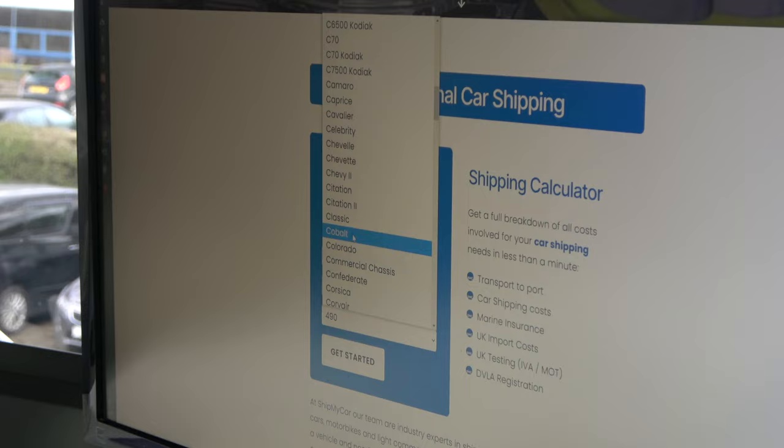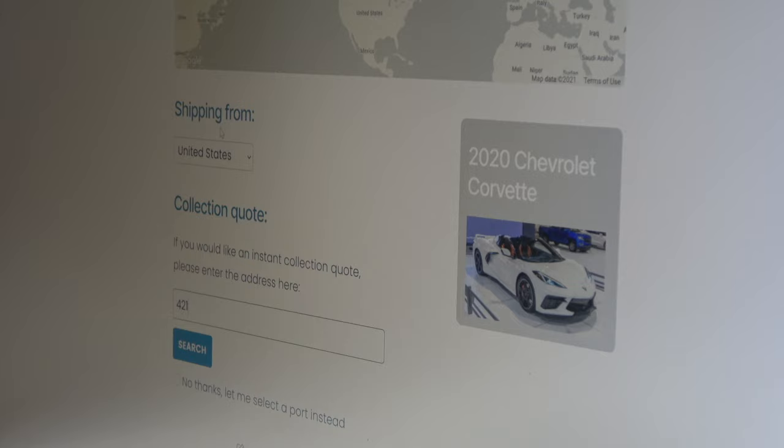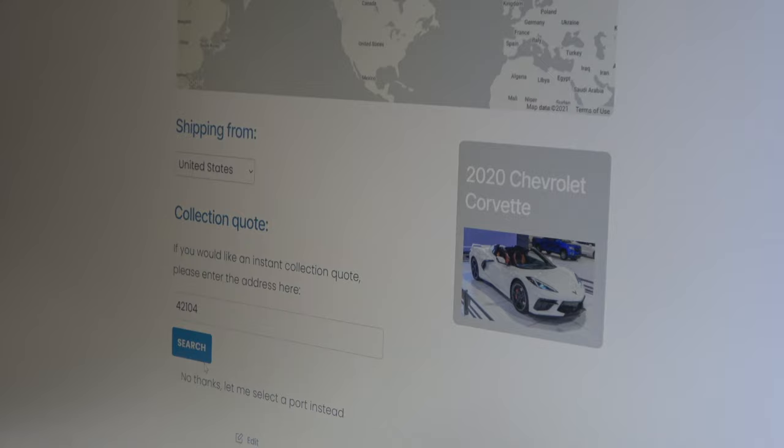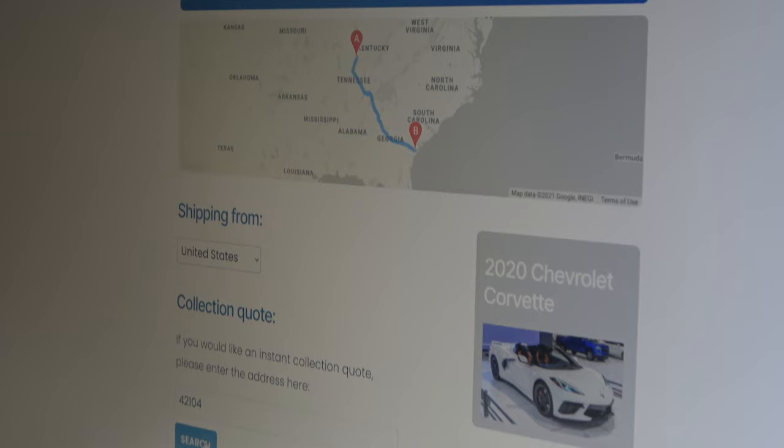ShipMyCar have got a fantastic online quotation system. You just go to their website ShipMyCar.co.uk and put in all the details about the vehicle you want to import. We're looking at a 2020 Chevy Corvette. We're going to ship it from Bowling Green Chevrolet, Kentucky. It's found the local port for ShipMyCar depots of Savannah.